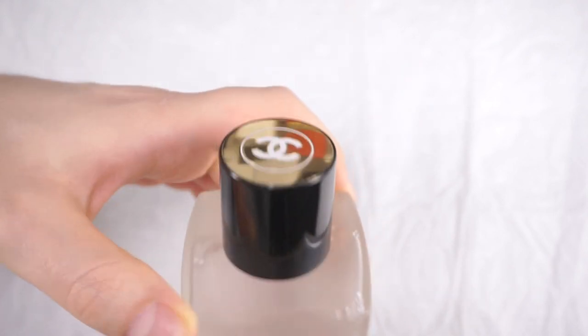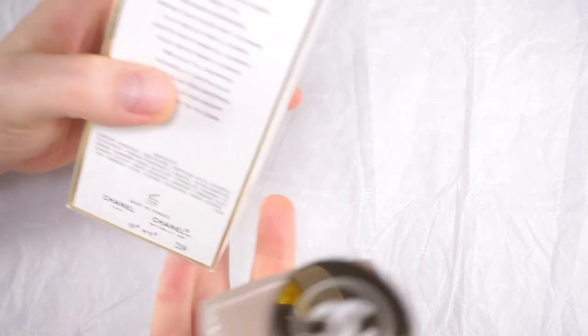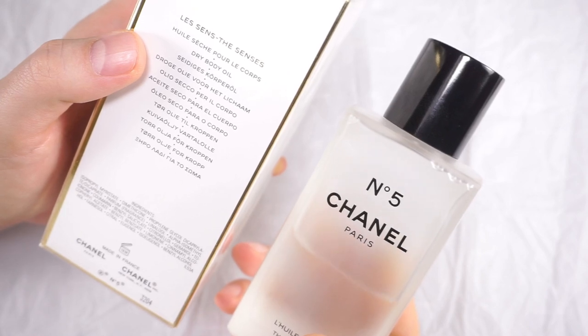I don't talk much about Chanel body and beauty products — Chanel Number Five in particular — because those are the ones I really love how they smell. But let's talk about it today. This was the reveal of this fragrance, which is a surprise.